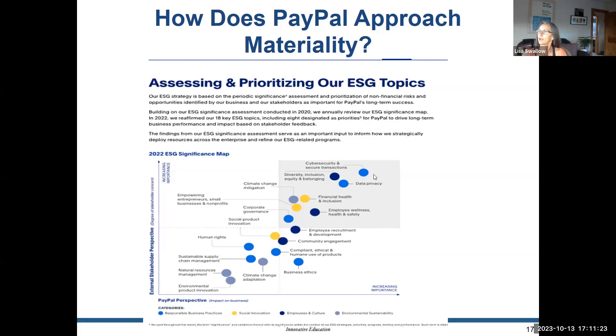PayPal's eight designated priorities are: cybersecurity, data privacy, diversity/inclusion/equity/belonging, climate change mitigation, financial health and inclusion — financial sustainability being one of the triple bottom lines — employee wellness, and corporate governance. Other important areas like human rights and sustainable supply chain management are present, but you must map out what's most critical and tells your story with the highest integrity.